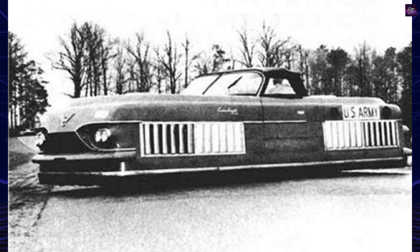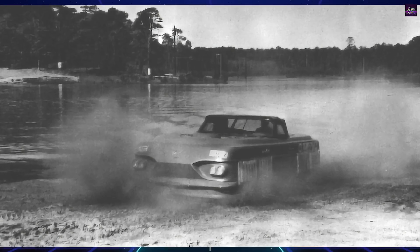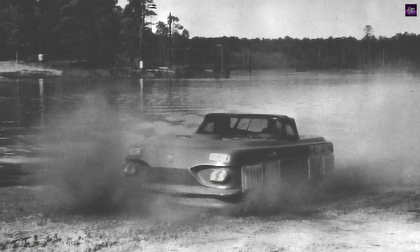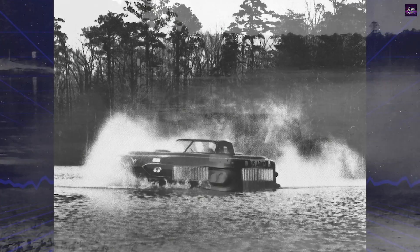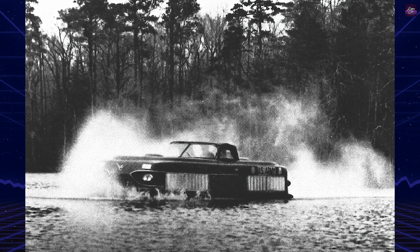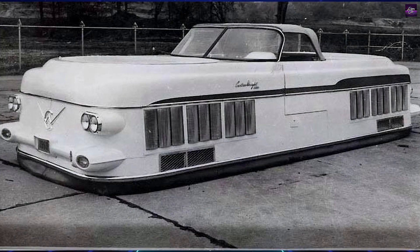Powered by two 180-horsepower Lycoming aircraft engines, the Aircar rode on a cushion of air created by two enormous vertical-ducted fans. This air cushion lifted the vehicle 10 to 15 inches off the ground, allowing it to carry a payload of up to 1,000 pounds and reach speeds of up to 38 miles per hour over land or water.